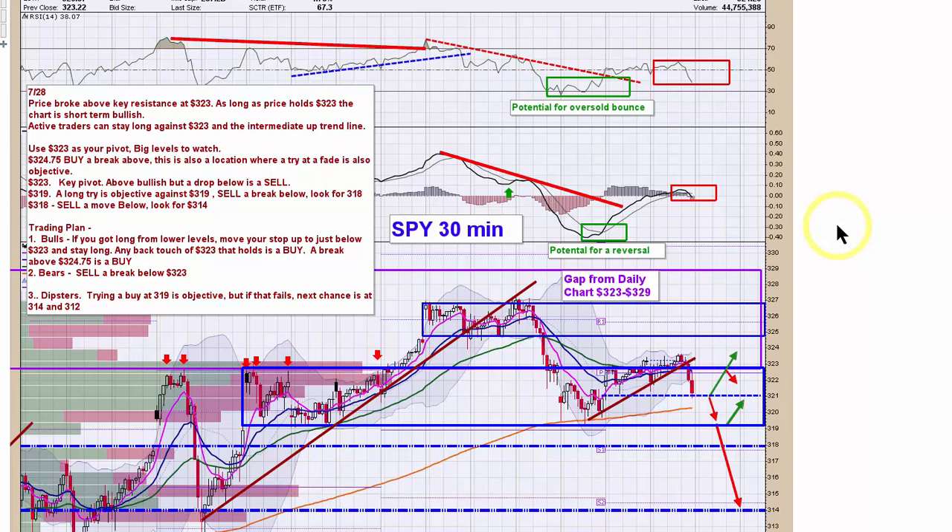Hi, this is Chris Buss with Traders Profit Compass with a market wrap-up for Tuesday, July 28th. I just want to do a quick recap of the indexes. I had sent out a midday note to subscribers saying that I didn't think much would happen today, being in front of the FOMC and other market-moving events scheduled for later this week.